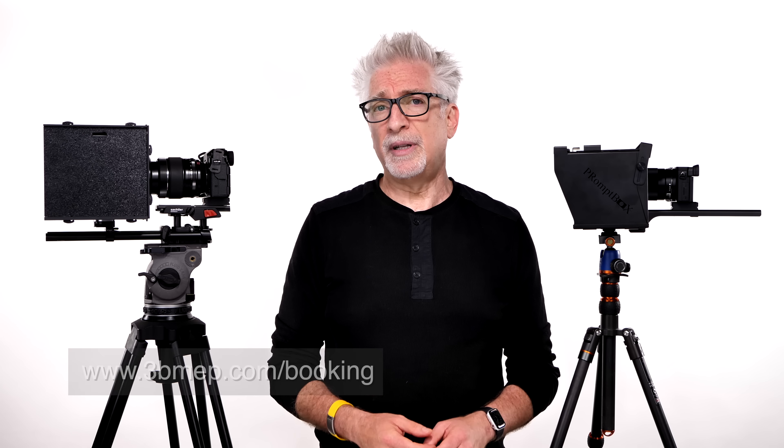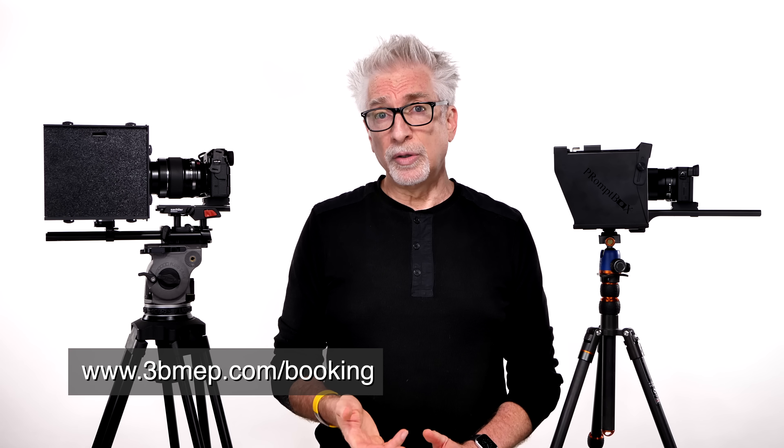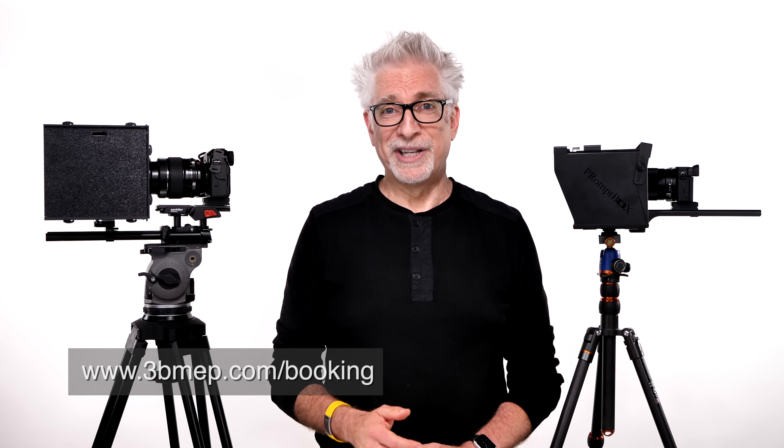But before I get into it, a few quick announcements. First, I want to let you know that we are now offering one-on-one mentoring sessions covering everything from portfolio reviews to gear selection and how to get your home studio for YouTubing up and running. I want to thank those of you who've already engaged with us one-on-one this way — I'm so happy you're so happy with the results. If this is of interest to the rest of you, please visit www.3bmep.com/booking to learn more or go on to actually book an appointment.